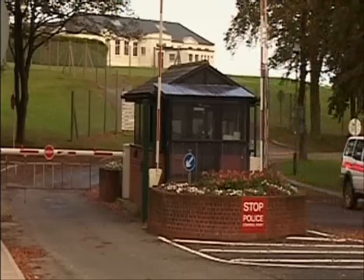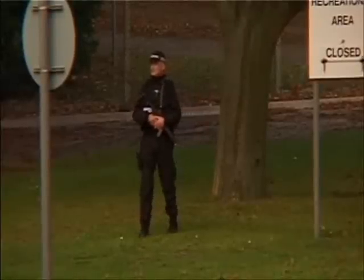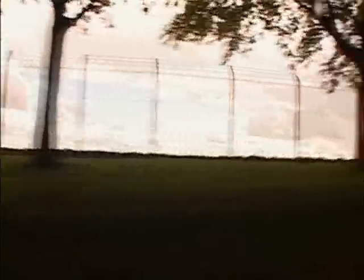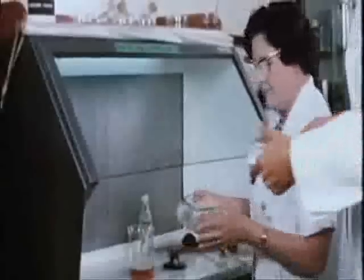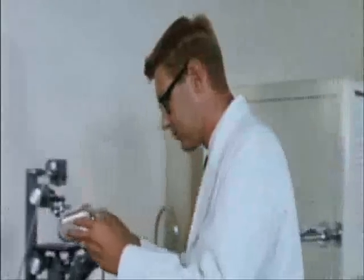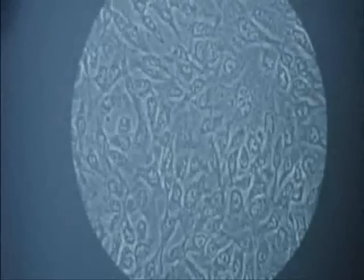We asked Porton Down why it had failed to give Professor Spratt details of the trials in 1968 and 1975. ITV West had to supply the centre's press office with details of the 1968 tests. It has since told us the trials were safe, and it hadn't withheld documents. So how have things changed over the last 30 years? In part two, we look at how the recent anthrax attacks in America sparked a new round of tests in the UK, in what some see as a return to Cold War paranoia.